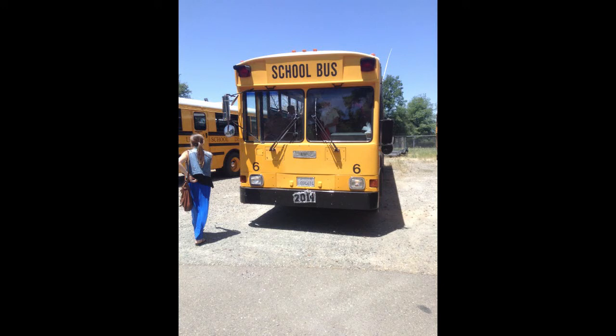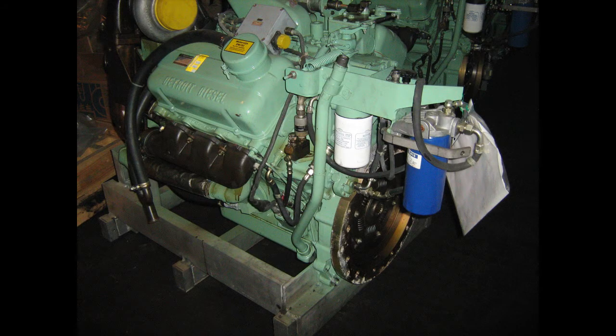This 1986 Gillig Phantom School Bus features Detroit's infamous 6V92TA engine, which likes to crap out a lot, especially when coming off very steep hills.